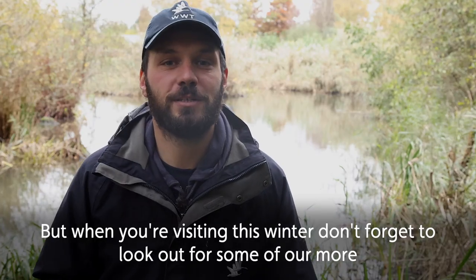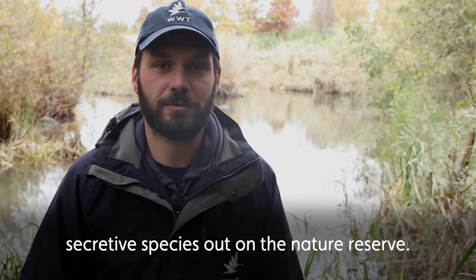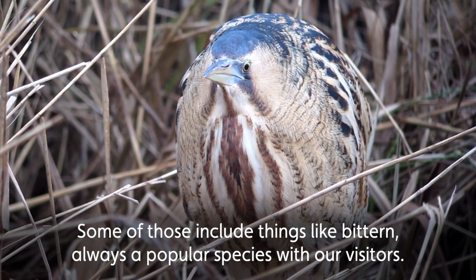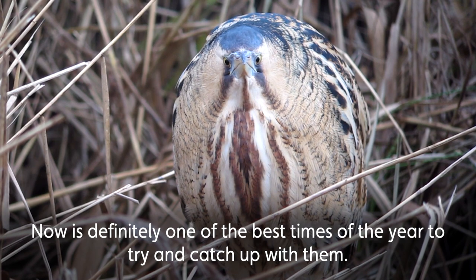When you're visiting this winter, don't forget to look out for some of our more secretive species out on the nature reserve. Some of those include things like bittern — always a popular species with our visitors, and now is definitely one of the best times of the year to try and catch up with them.